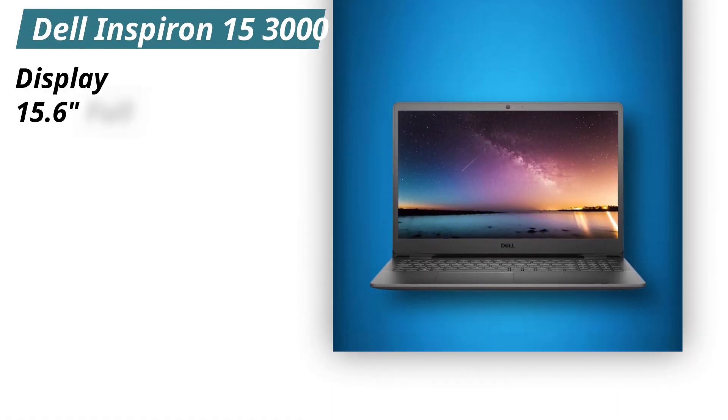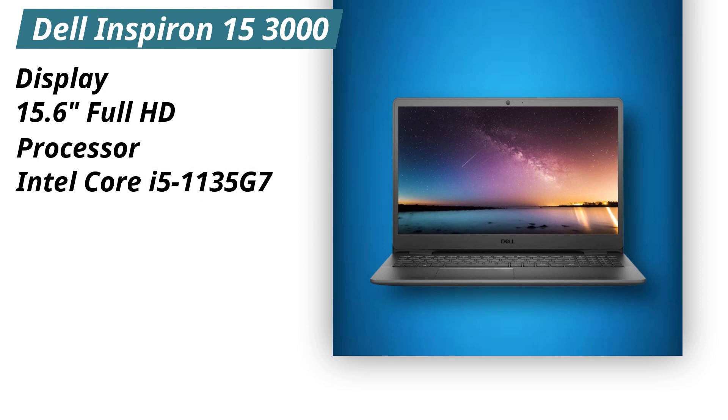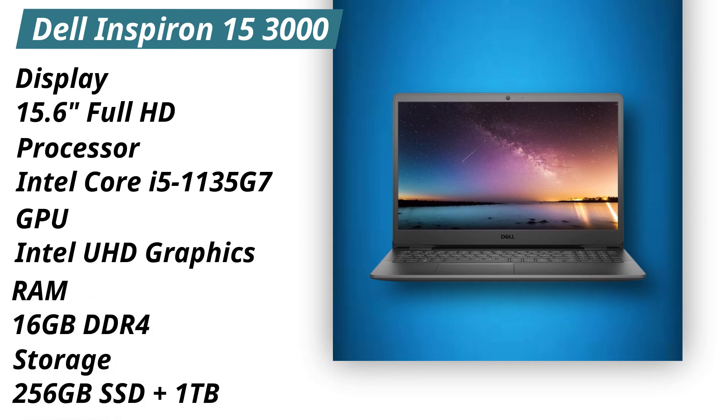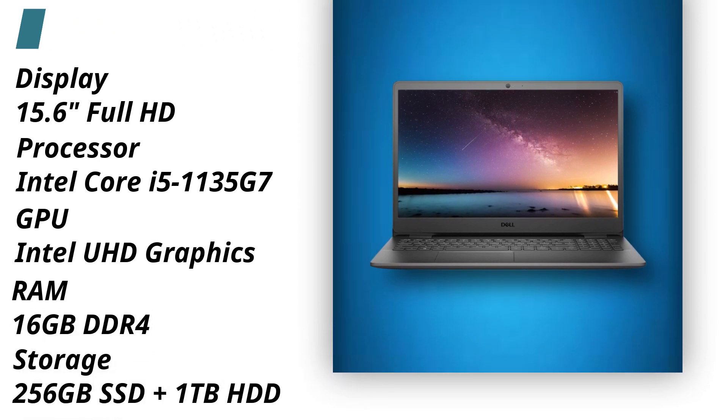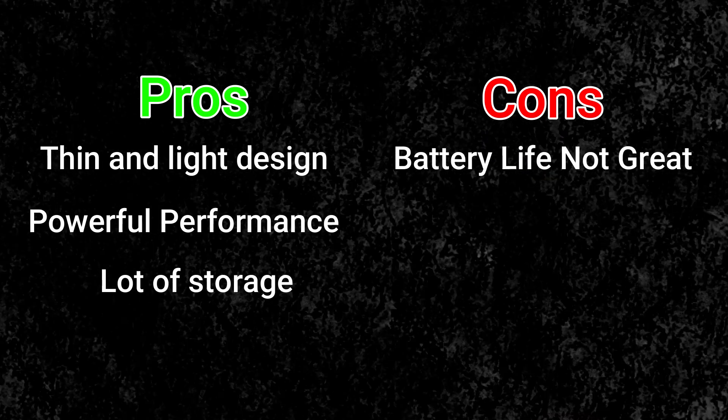Specifications. Display: 15.6 inches Full HD. Processor: Intel Core i5-1135G7. GPU: Intel UHD Graphics. RAM: 16GB DDR4. Storage: 256GB SSD plus 1TB HDD. Pros: Thin and light design, powerful performance, lots of storage. Cons: Battery life not great.